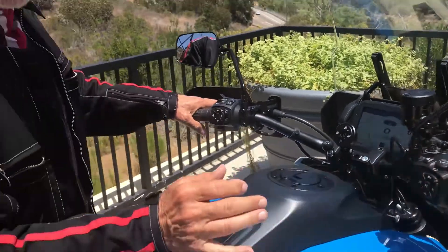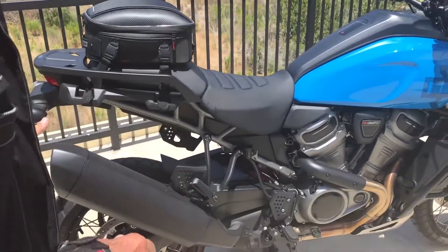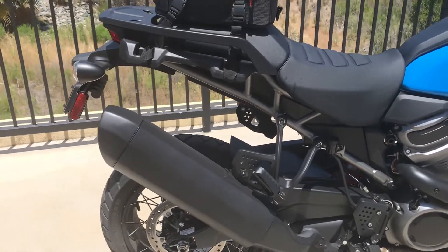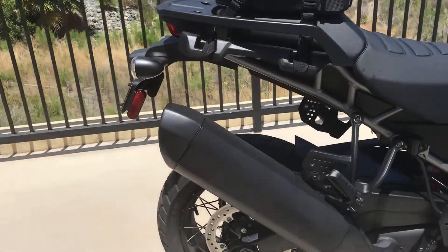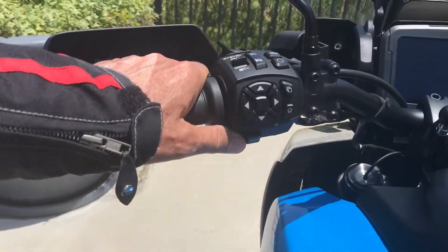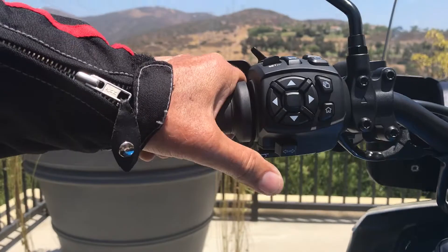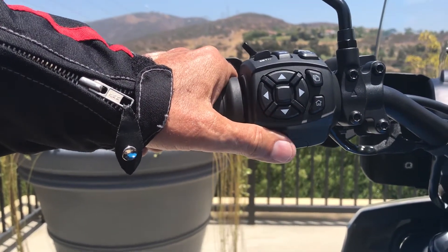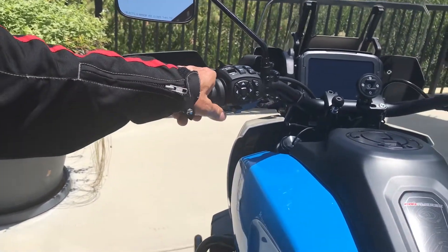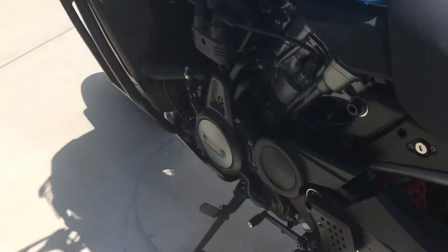It actually sounds pretty good with the stock pipe, although they make an aftermarket pipe that's probably only a few decibels more. This is kind of a bike you don't really want to be too loud — you want to be a little bit stealthy. It's hard to find any fault with it. A couple of niggles: the switchgear feels a little cheap, and the turn signals made me crazy because it's just a tiny little button. With gloves on I kept thinking 'did I turn it on?' and the cancel wasn't very positive either. I'm just not used to one that doesn't have more of a feel — it should kind of click when you do things.